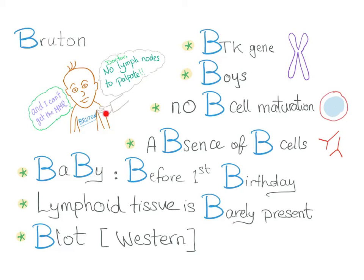Here is a baby telling the doctor: there are no lymph nodes to palpate, and by the way, I cannot get the MMR vaccine. Why? Because MMR is a live attenuated vaccine, and these people have no immune system. The live attenuated vaccines can kill them.